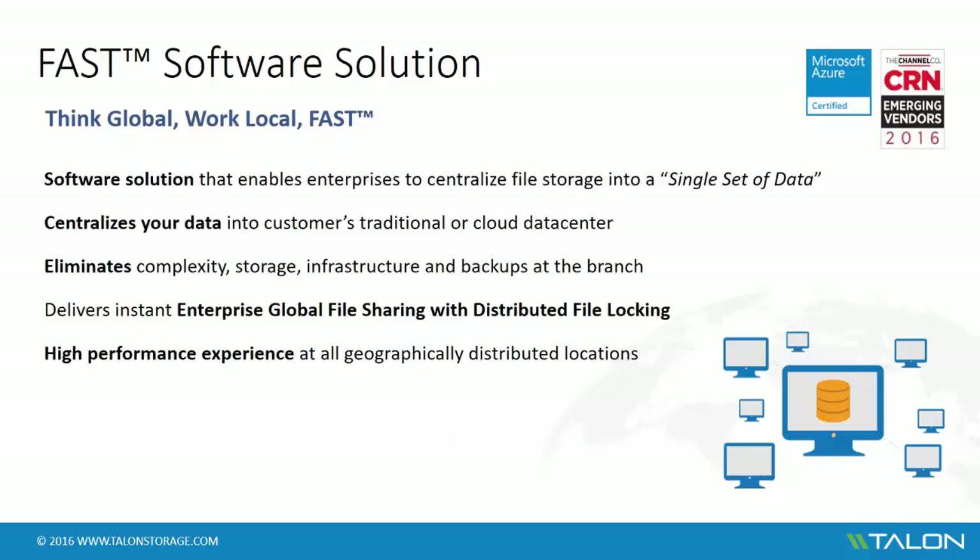Talon FAST is a software solution that delivers enterprises the ability to centralize their file storage into a single set of data, into any traditional or cloud data center. The FAST solution deploys on top of Windows Server 2012 and onwards using commodity hardware or virtual platforms, and only caches the active data set at the branch, which allows you to eliminate server complexity, storage, overall infrastructure, and backups at the distributed branch locations. Distributed organizations benefit immediately with enterprise global file sharing with distributed file locking, which is critical for your file-based applications. The FAST software creates an intelligent file cache at each branch office, which allows users to keep their active data set local no matter which branch they're in.